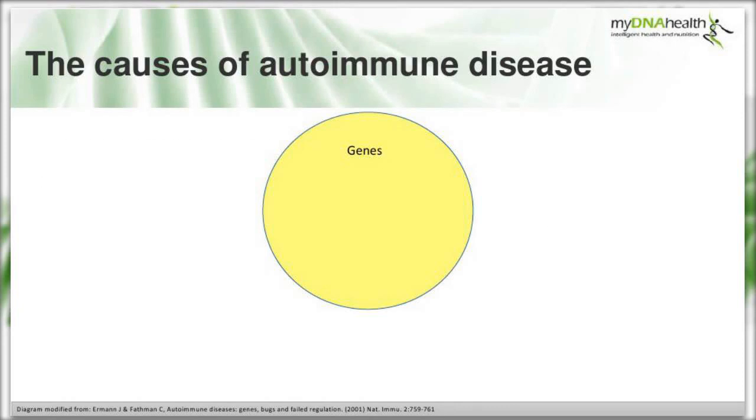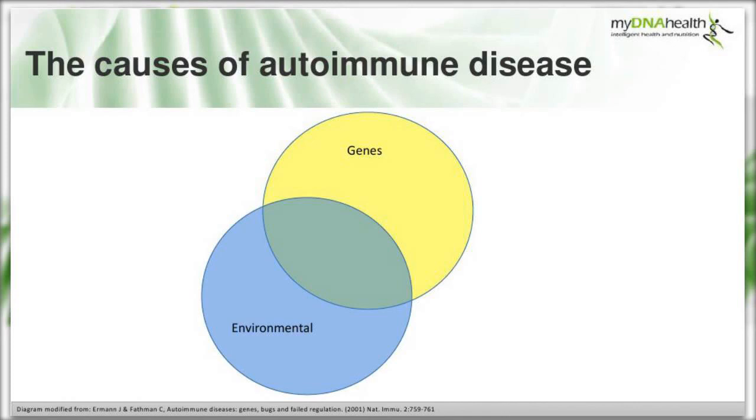The major contributors to autoimmune disease can be linked to genetic susceptibility - down to the DNA code we inherited from our parents, which we carry in every cell. Adding in environmental influences is very relevant to us as nutritional therapists: our diet, our lifestyle choices, and how these accumulate over our lifetime.